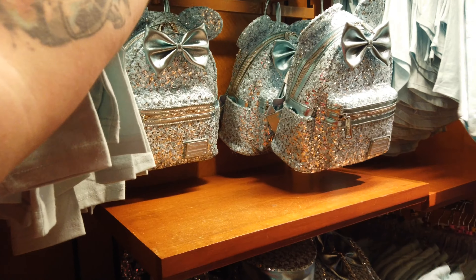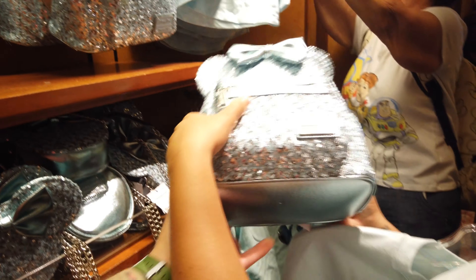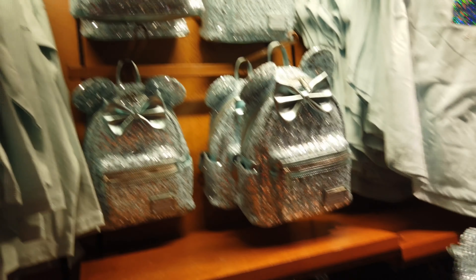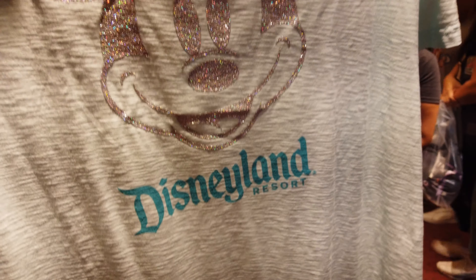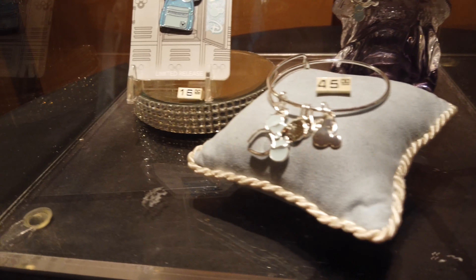I got little mini spirit jerseys, I got the shirts. They also made little purses — mini spirit jerseys. Looks like I'm going to be getting this shirt. Got to match my wife, right?